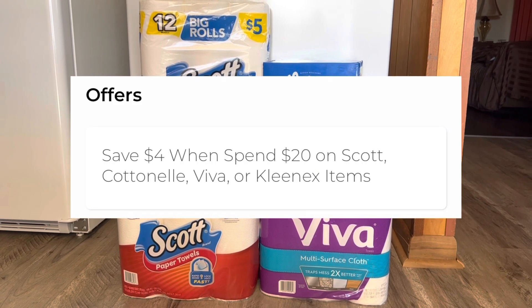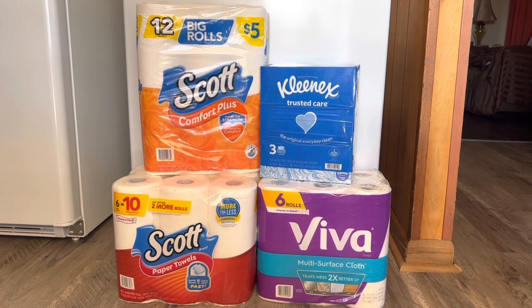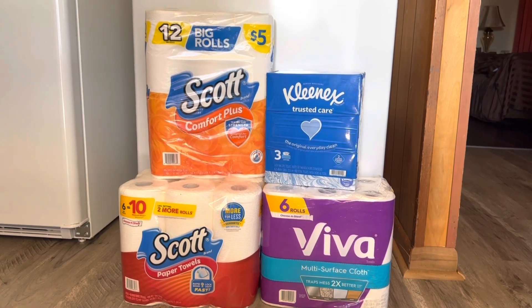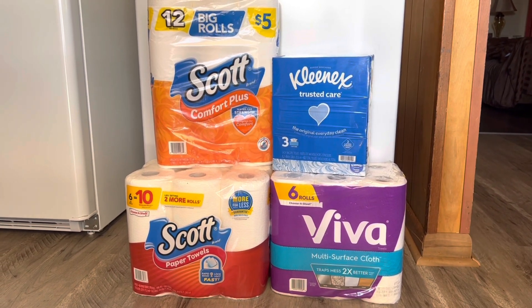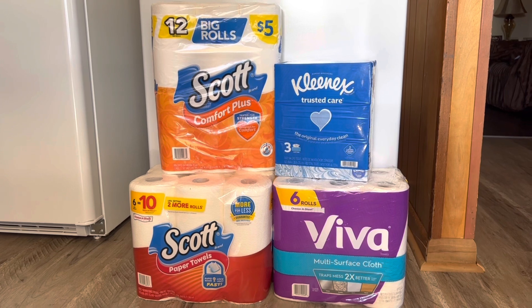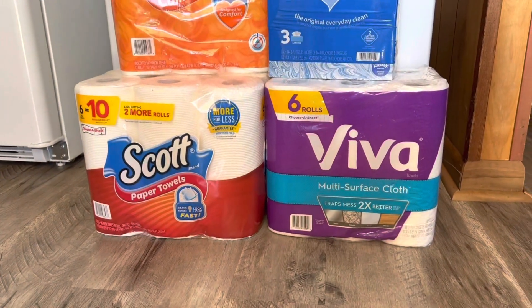That is over our twenty dollars in Scott, Cottonelle, Viva products, so we're going to get that four dollars instant savings. Then we have the additional three dollars and fifty cents in digital coupons that will come off, so this total is going to equal fourteen dollars and twenty cents. Now it is a dollar and fifty cents higher than the deal I just gave you.